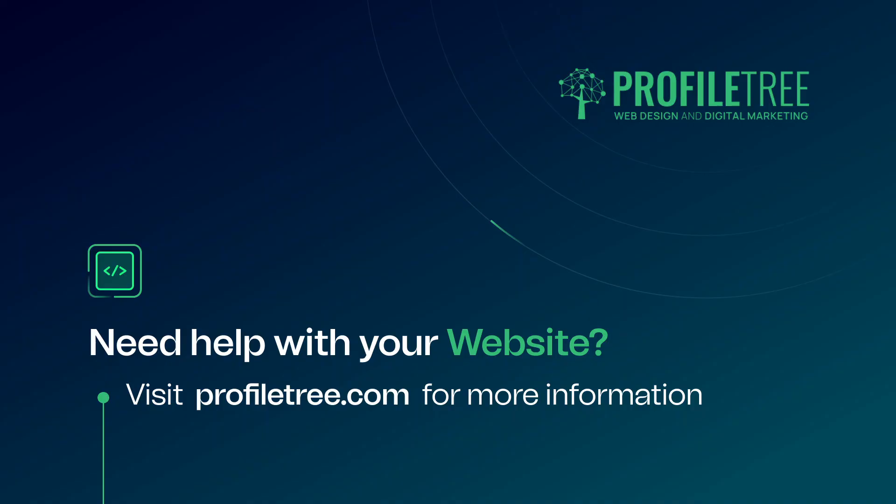And that wraps up our exploration of the intriguing clash of talents between web developers and web designers. As you've seen, these two disciplines may have distinct focuses, but they're two sides of the same coin when it comes to crafting visually appealing and functionally robust websites. Remember to like this video if you find it insightful, and if you want to stay updated on more exciting content like this, don't forget to subscribe and hit that notification bell. Thanks for watching and we'll catch you in the next one.